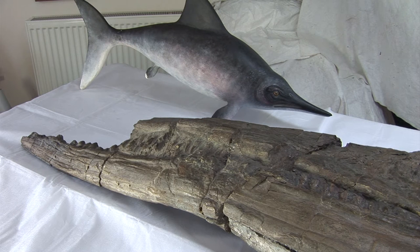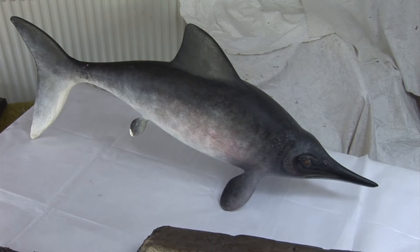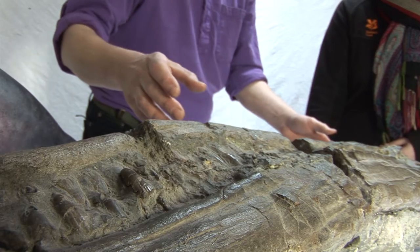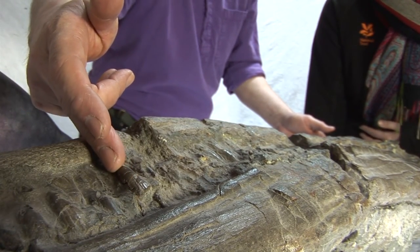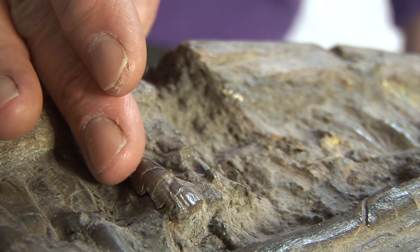I don't know much about ichthyosaurs other than I believe they're an early form of dolphin — so what can you tell me about it? This specific ichthyosaur is a Temnodontosaurus, and that means the cutting tooth lizard. If you look at the teeth, some of them, like this one here, actually have a really nice cutting edge on them — serrated, a bit like a T-Rex tooth. So this particular large beast would have been the T-Rex of the seas.